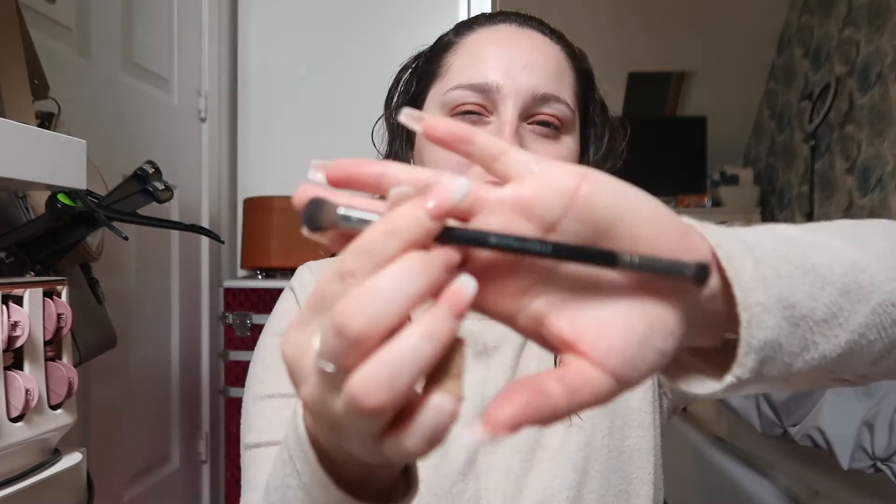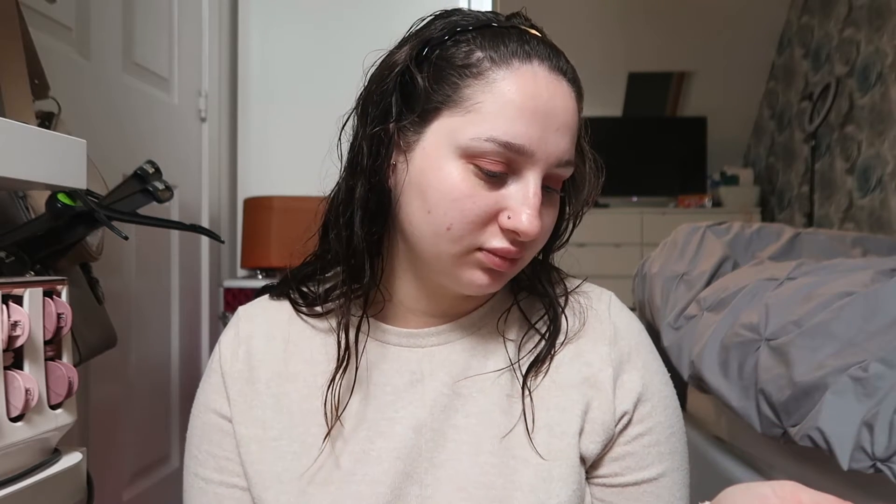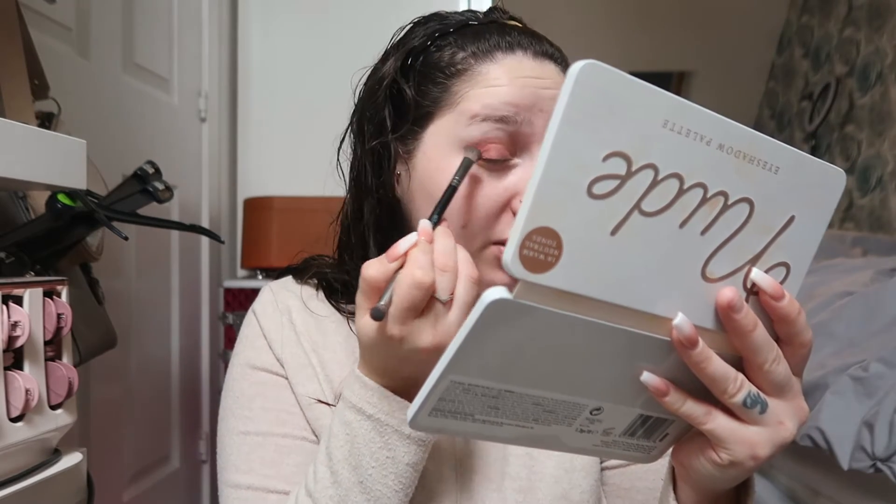I'm using just a cheap autograph brush and then I'm going to take this big fluffy one and go in with a purpley colour on the outer corner. I'm not sure whether to do a rose gold or this purpley glittery colour — it's quite dark but I think I'm going to take the dark purple glitter. I'm just going to go into the outer corner, into the crease, and pat and swipe that on.